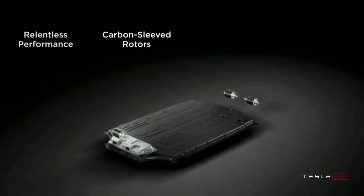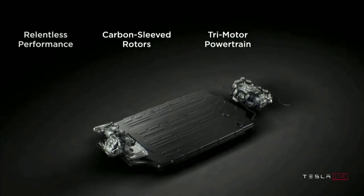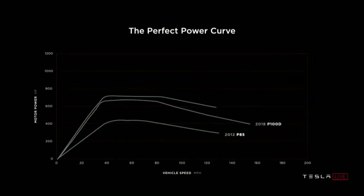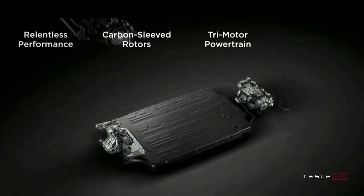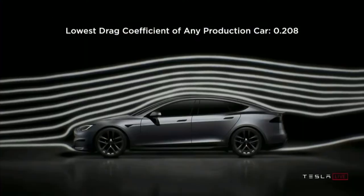In the tri-motor version it has a range of 390 miles, and in the dual-motor version it has a slightly over 400 miles of range. Keep in mind that when optioned as shown during the unveiling with the 21-inch wheels, the estimated range will drop slightly. Elon said that the Plaid can maintain 1,000 horsepower all the way up to 200 miles per hour. It will come with an all-new battery pack, and the rotors will be covered in a carbon sleeve, which Elon claims is an industry first. The rotors can go over 20,000 RPM.